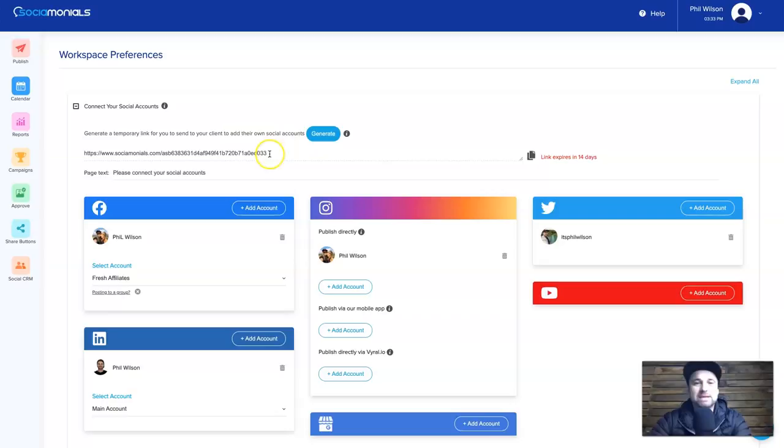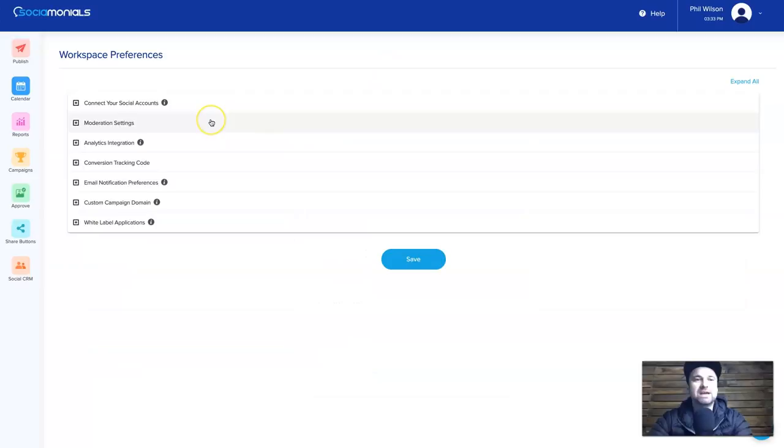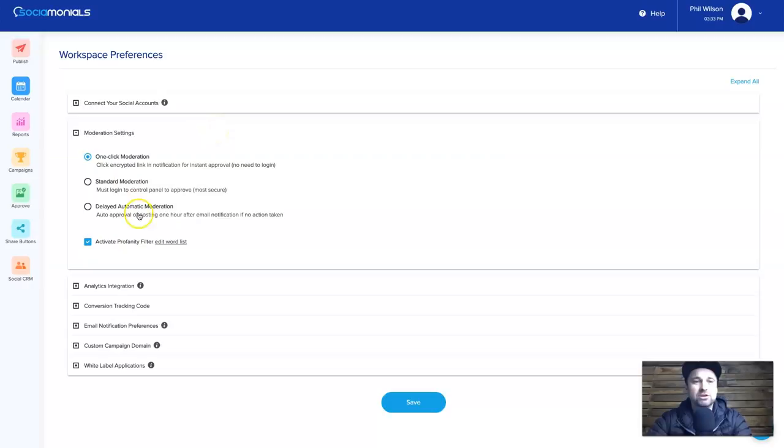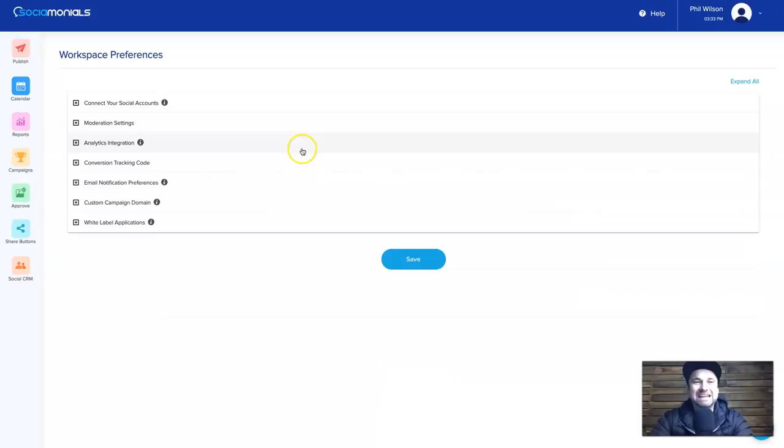There's also a temporary link you can send to your clients so they can add their social media accounts. If you're managing other clients' social media, you send them this link, they log in their accounts, and it goes directly to your dashboard — it's really easy to manage other users. There are also moderation settings if you want to moderate posts when working with a team. Analytics integration adds UTM tags to all of your links, and you can also add custom values.